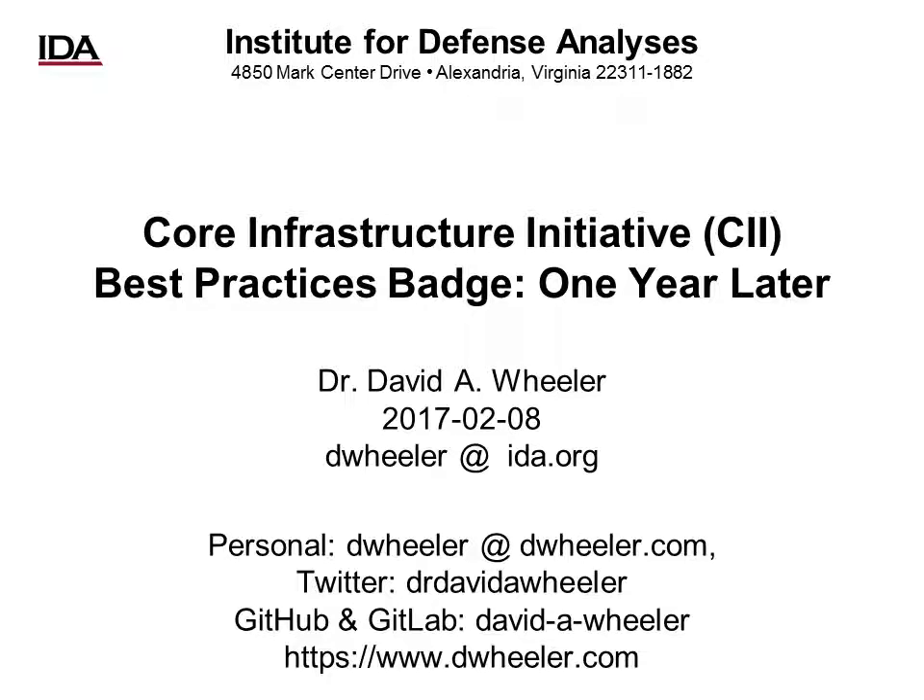Hi there, my name is David A. Wheeler, and I'm here to talk about the Core Infrastructure Initiative, or CII, Best Practices Badge, one year later.